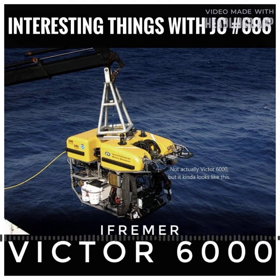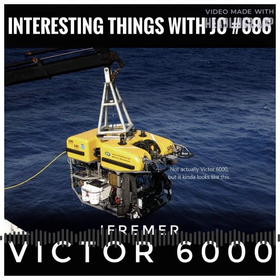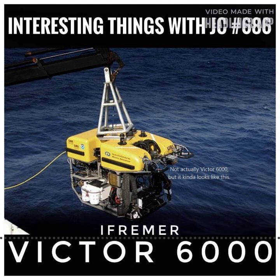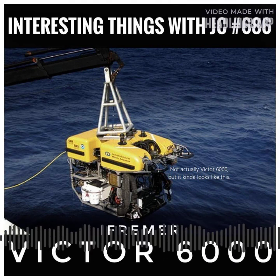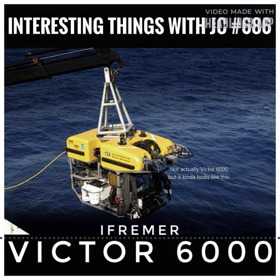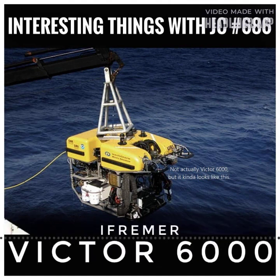The Victor 6000's development began near the end of the 1990s, when IFREMER and overseas partners joined forces to push the boundaries of deep-sea exploration. The goal of the coordinated efforts was to develop a mobile ROV capable of operating in extreme depths and collecting significant data. Building on the success of the previous Victor 600, which was intended for depths up to 600 meters or 1,968 feet, the Victor 6000 emerged as a cutting-edge successor, allowing exploration in even more difficult deep-sea conditions.